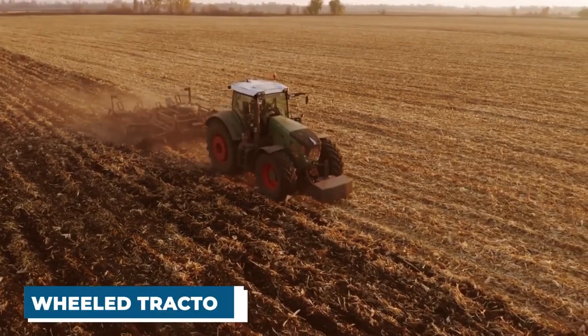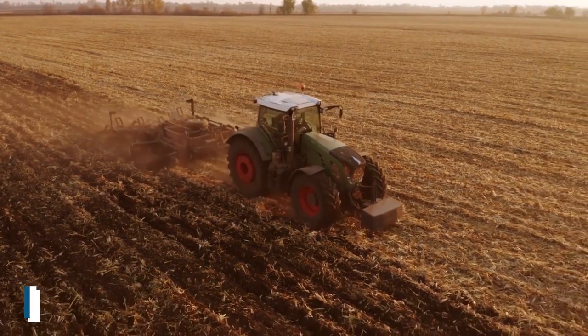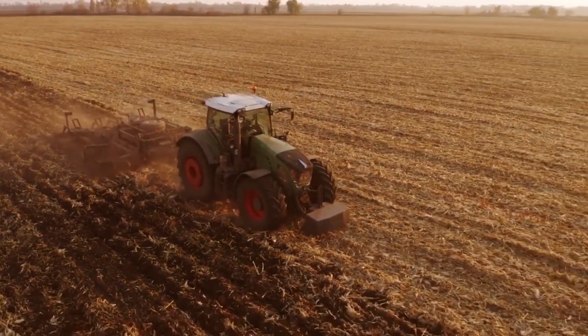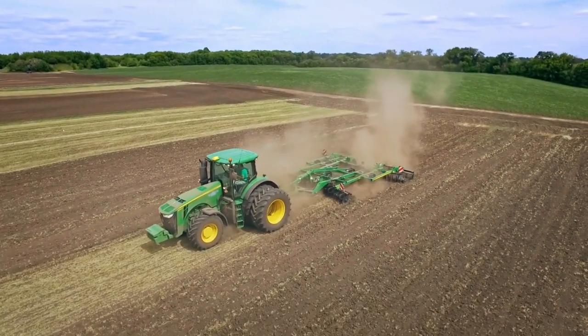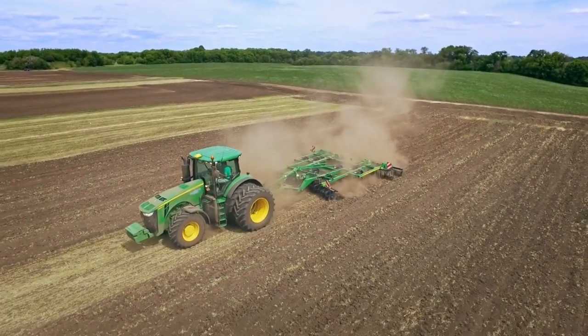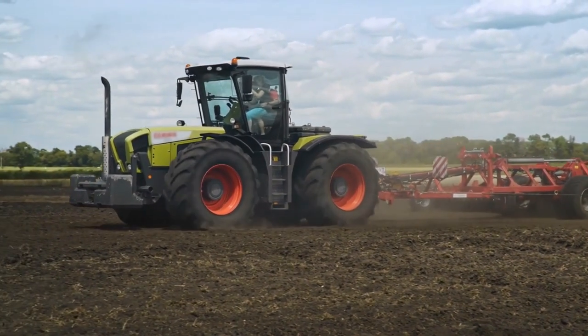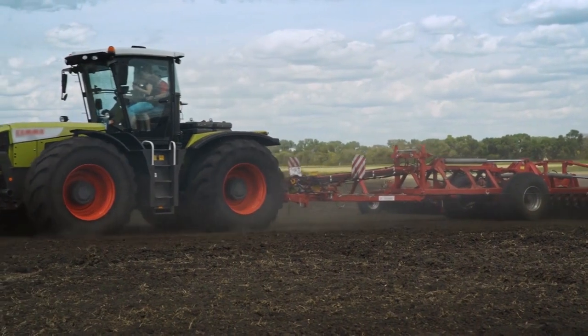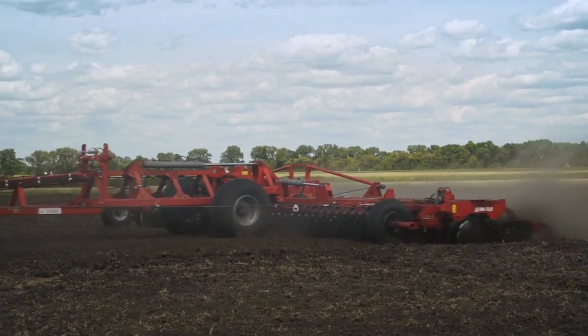Wheeled tractors are the most frequent form of tractor used in North Korea. They can pull multiple trailers at once and have been outfitted with large, durable wheels that give them the capability to traverse severe terrain and challenging farming situations. Plowing, tilling, and other laborious activities that demand significant pulling strength are typical applications for these machines.